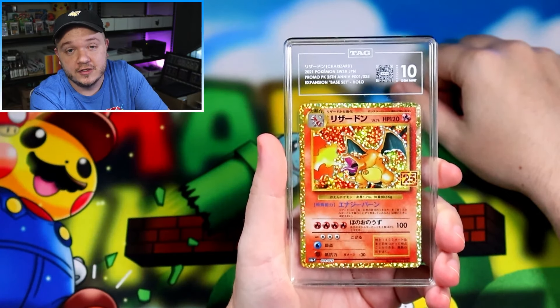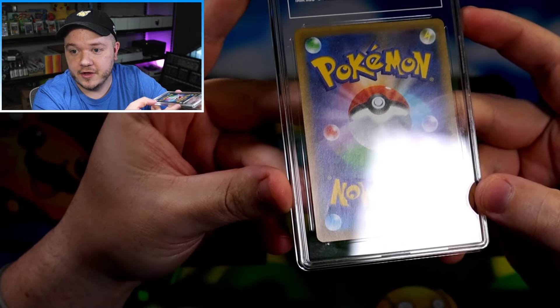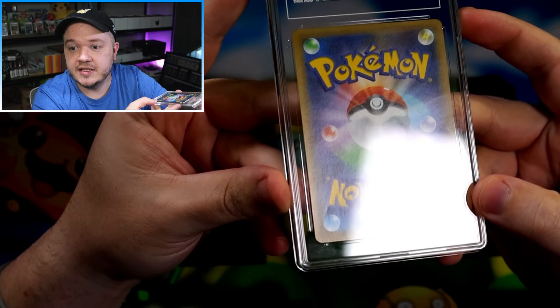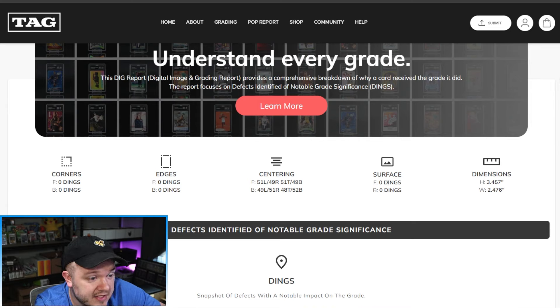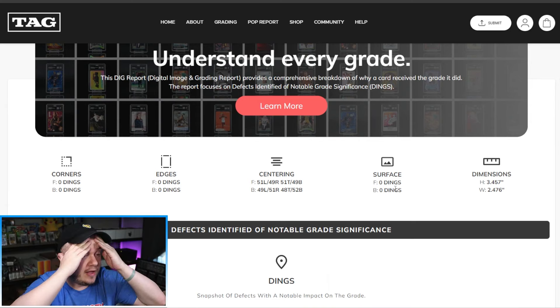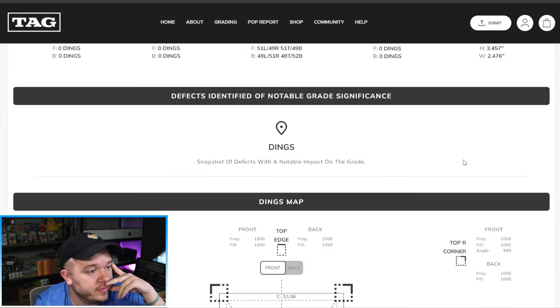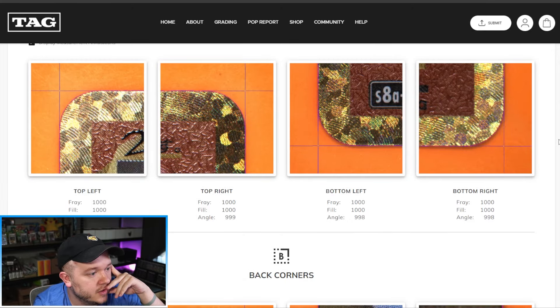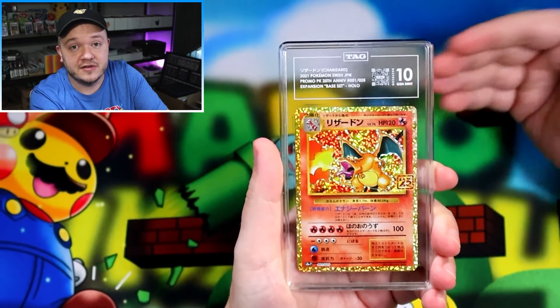Just to confirm — there is still at least one dent down in that corner on the back, and this still got the Gem Mint 10 with TAG. In the DIG Report: surface zero dings, zero dings. How did the system miss this? You can literally see the dent in their own photos — it's right there coming off the end of that corner. Snapshot of defects with notable impact on grade — nothing. The defect was completely missed by the system.